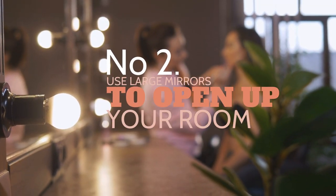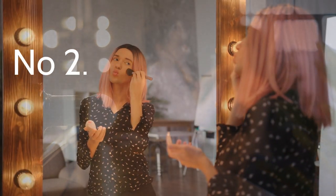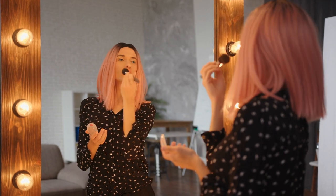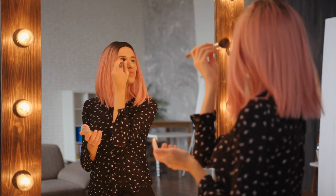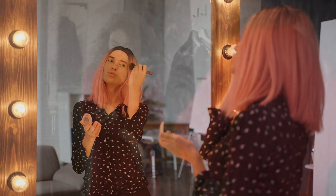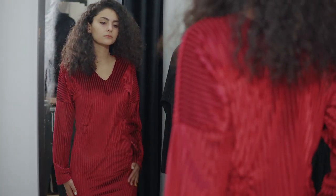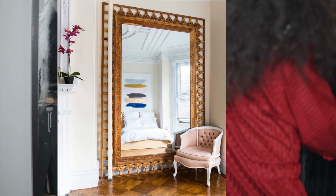2. Use large mirrors to open up the room. The most common way to make your small bedroom look larger is by hanging a large mirror on the wall. It is not a total myth. Leaning a huge mirror against the wall or hanging it enables you to create an illusion of a more spacious room. Besides, the mirror will reflect the lighting in your bedroom, making it brighter and more open. For this reason, you should position the mirror across from the window.